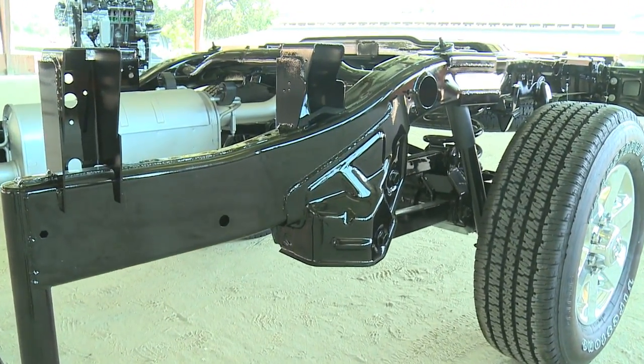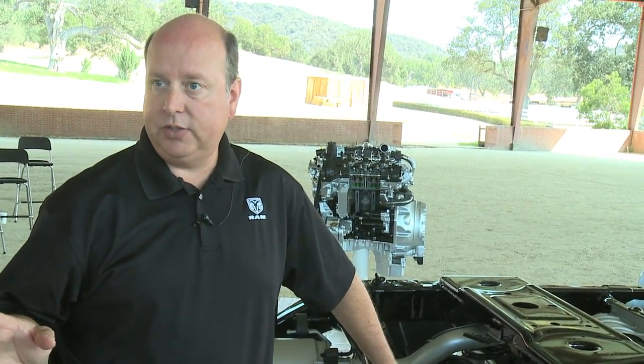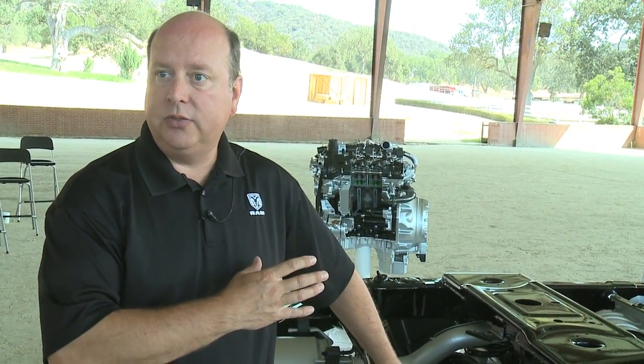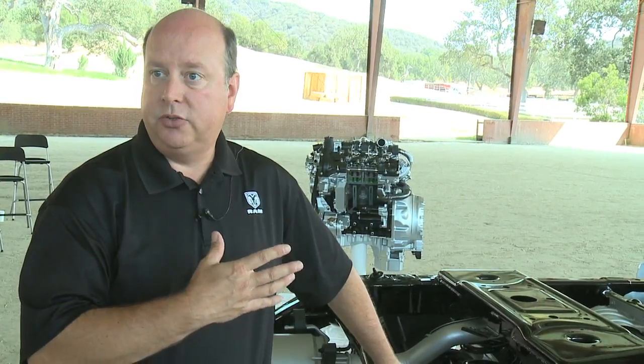This is the new 2500 rear suspension and we've completely redesigned this for 2014. It is a link coil rear suspension. What that afforded us is the ability to do a true air suspension in the rear. So unlike the 3500, which is an air assist system, this actually replaces the coil springs with an airbag to provide true air suspension.